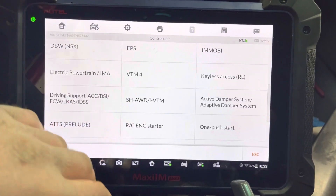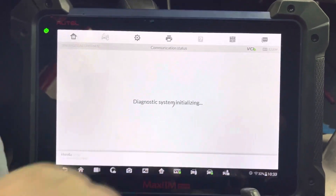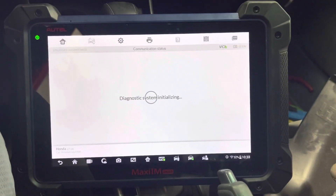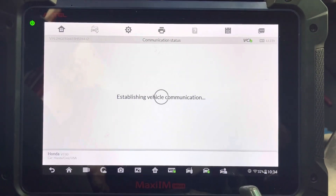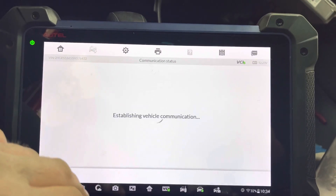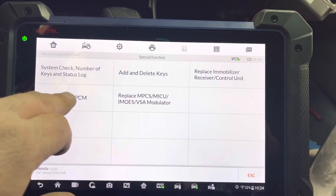Writing the VIN will just write the VIN number, but the car will still be immobilized and will not start until we run this additional function. So we're going into the immobilizer system now — third generation — immobilizer setup, special function, and we're going to select 'Replace ECM/PCM'.